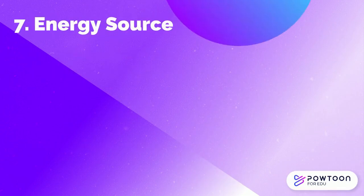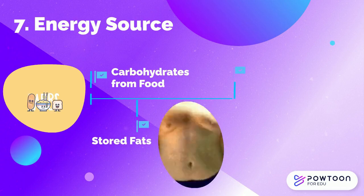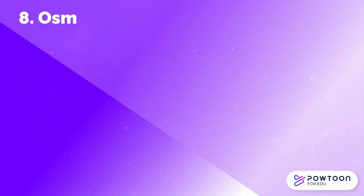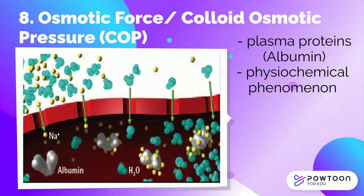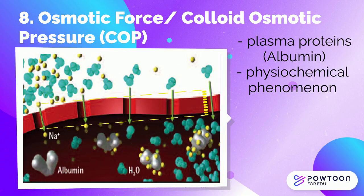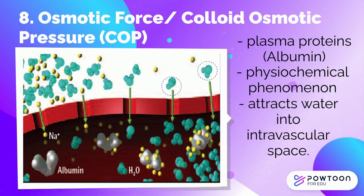As an energy source, protein is not usually used for energy. However, if the body is not getting enough calories from other nutrients or from the fat stored in the body, protein is used for energy. The osmotic force, or colloid osmotic pressure, is normally created by plasma proteins. This is a physiochemical phenomenon that occurs when large or impermeant proteins, like albumin, do not diffuse readily across the capillary membrane, resulting in the absorption of water into the blood vessels, thereby promoting the osmotic pressure of plasma.